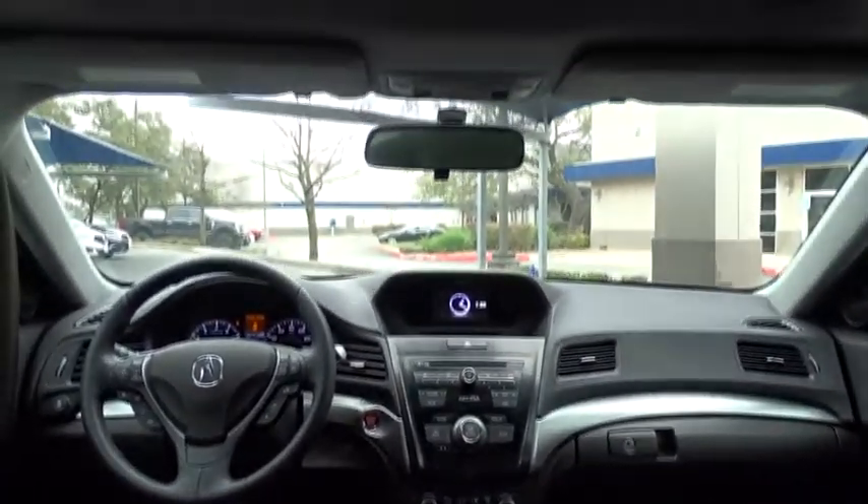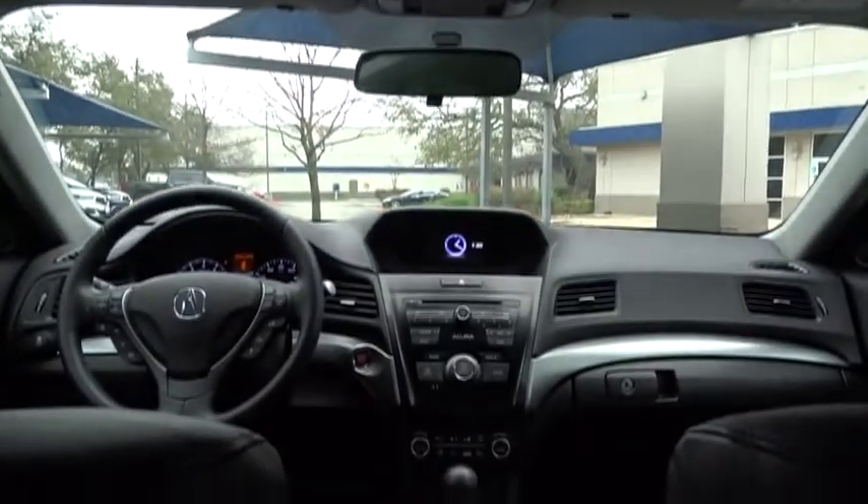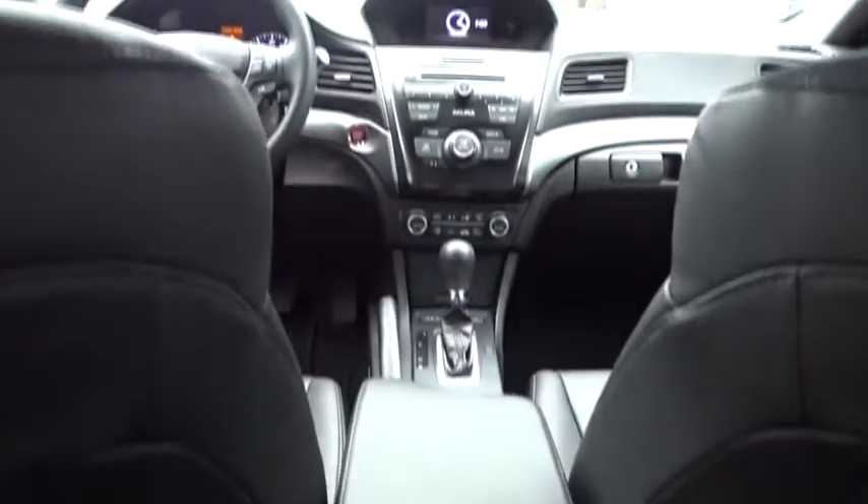Stability control, keyless entry, steering wheel audio controls, anti-lock braking system, backup camera, traction control, Bluetooth, leather-wrapped steering wheel, power steering.